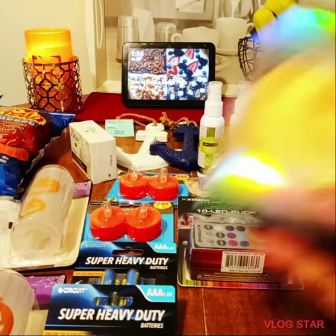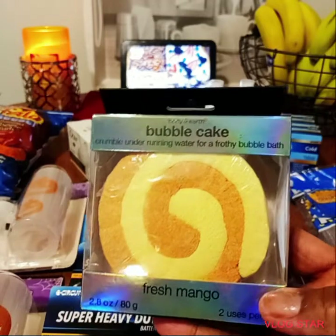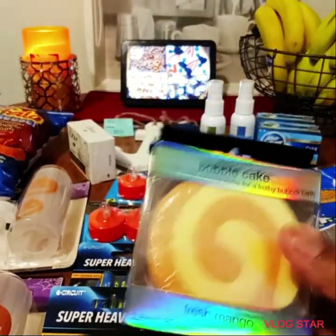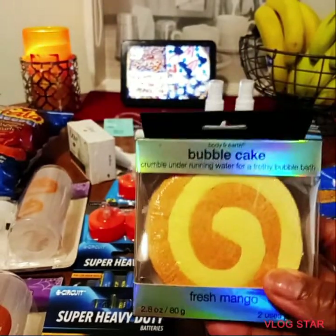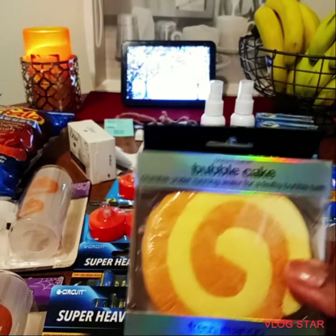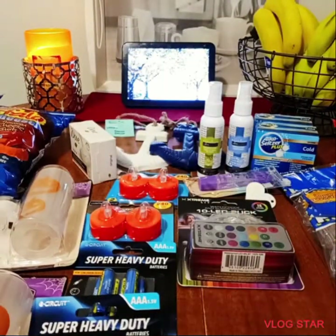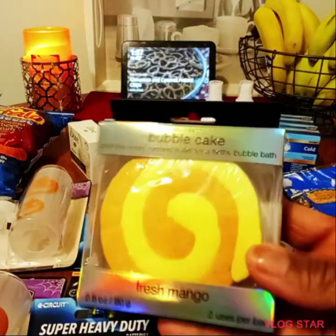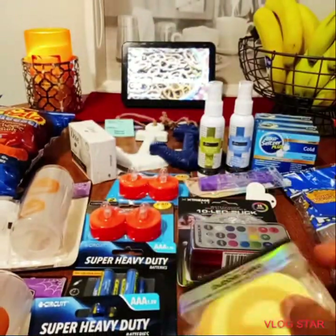I purchased one of these bubble cakes by Body and Earth — Fresh Mango — to put in my tub and see if I like it. If I do, I'll purchase more. I try to only buy one of something I haven't tried before. It says distributed by Body and Earth Inc., made in China. If you've tried these, let me know in the comments below.